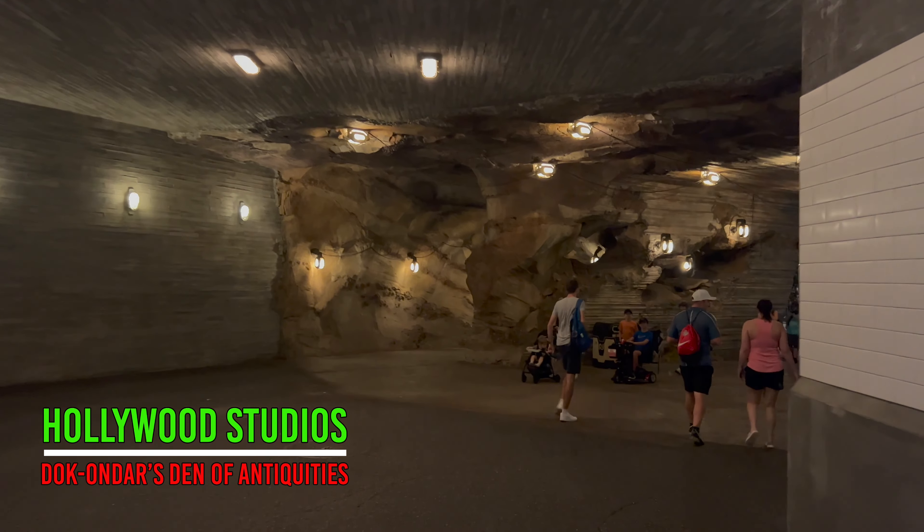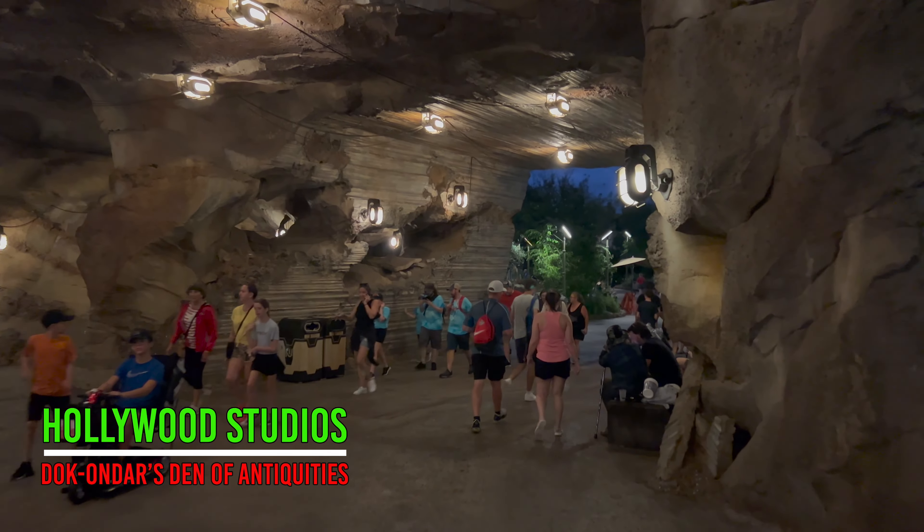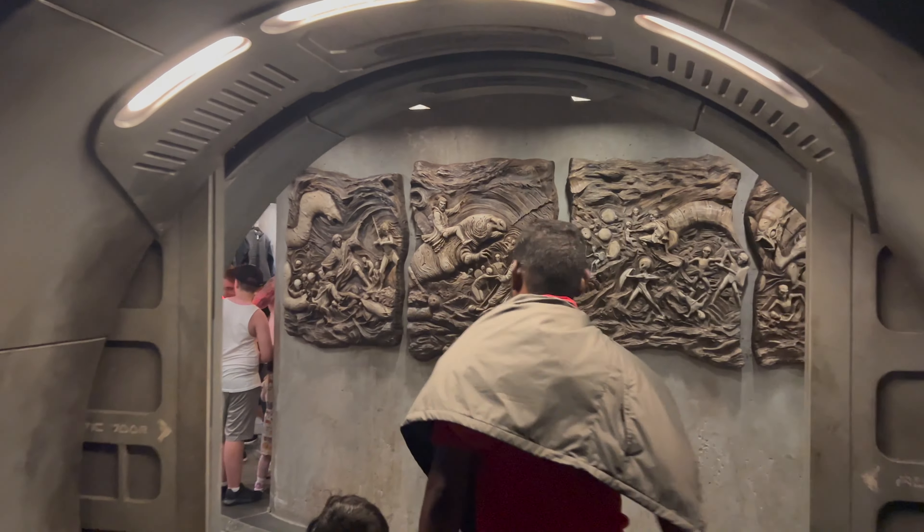Our second and final stop this week: Hollywood Studios. Let's head to Galaxy's Edge and visit Doc Onda's Den of Antiquities to see what legacy lightsaber hilts they have for sale this week.